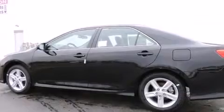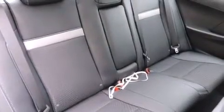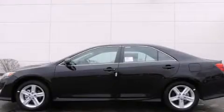With an EPA estimated rating of 35 miles per gallon on the highway, it's easy to see how you can save. Stop by today and test drive this automobile for yourself.